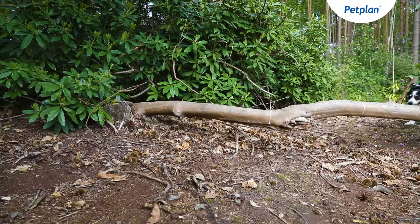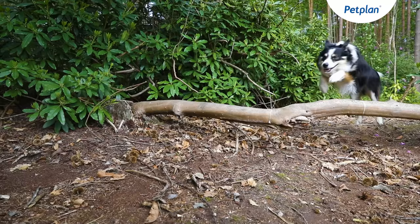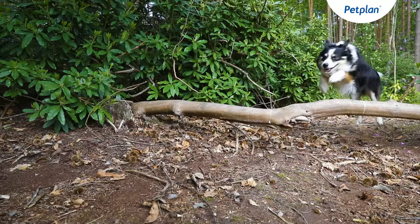As they love to chase as well as herd other animals, it's very important that they're well trained before you feel confident letting them off the lead in the countryside.